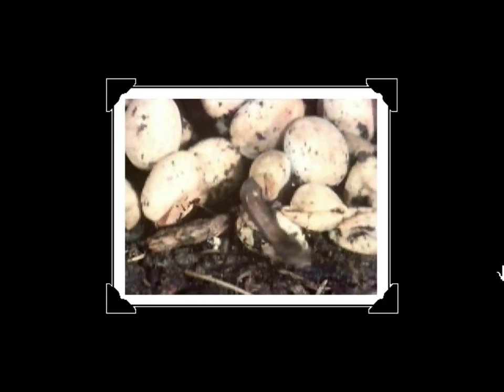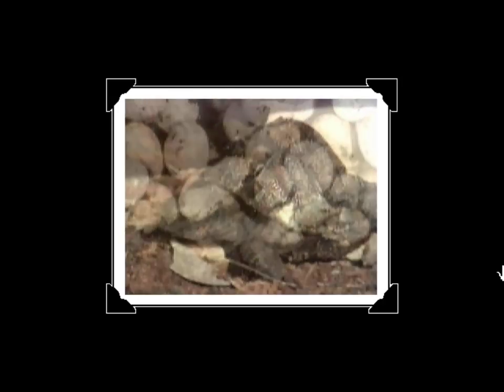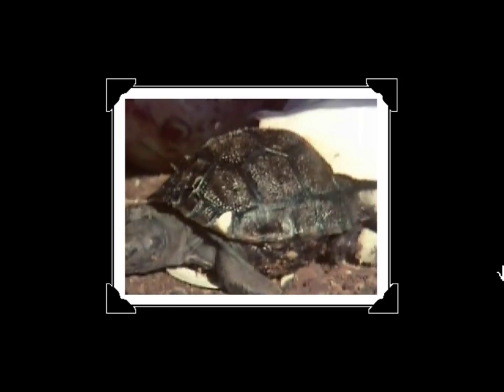When the babies hatch, their scaly skin keeps them moist, even in the desert.